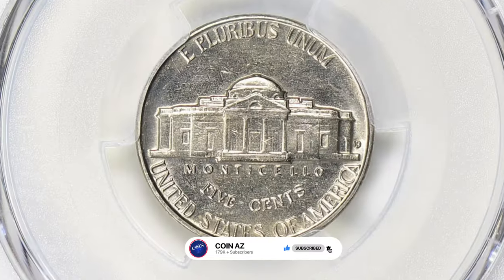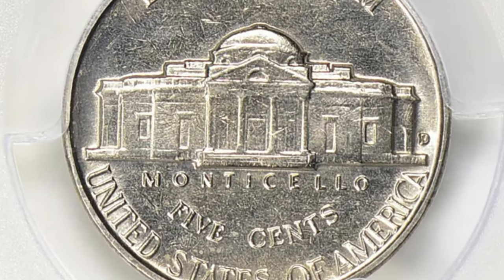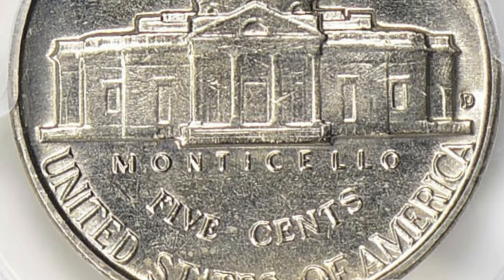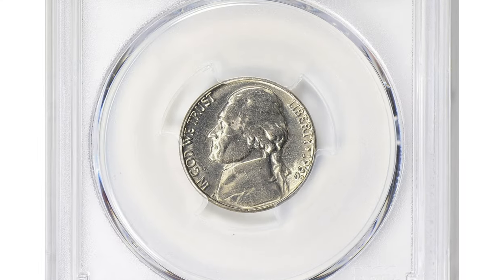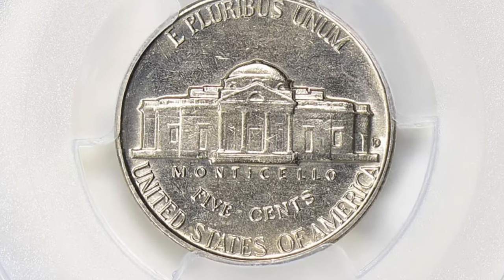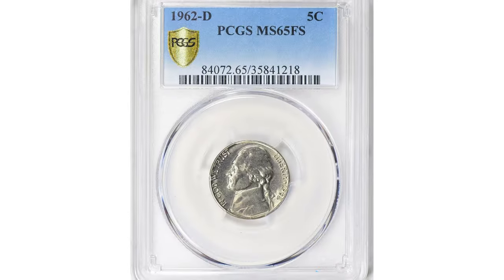There are many uncirculated 1962D nickels at a given grade, but those with sharp Monticello motifs, especially stairs on the porch, are extremely scarce. The FS designation indicates that the coin has full, distinct steps on Monticello's front porch on the reverse side. This is a desirable attribute for collectors because it shows the coin's design elements are well-defined and not worn down.